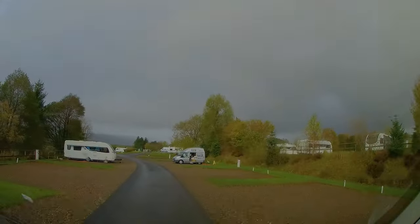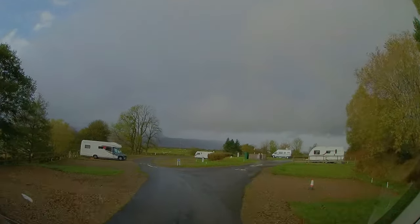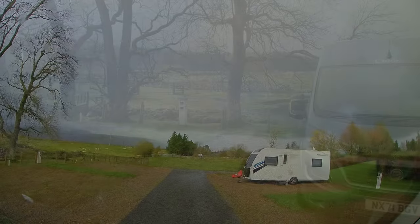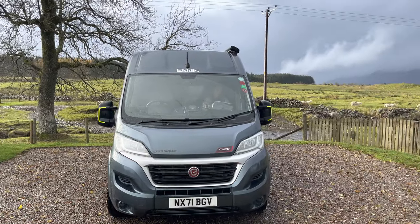So now we're going to pick ourselves a pitch. The pitches along the back side look nice — how about this one right at the end? That looks good — look at the views across there! So that's us pitched up. Let's go and have an explore around the campsite.